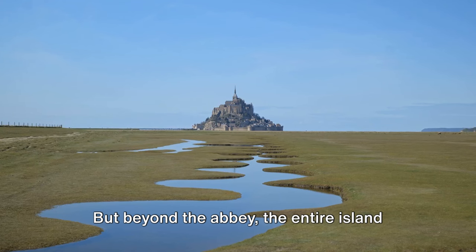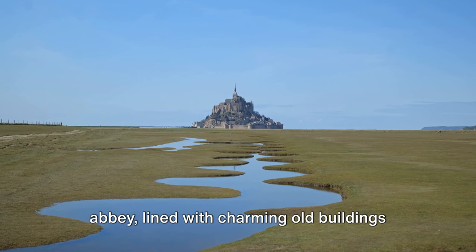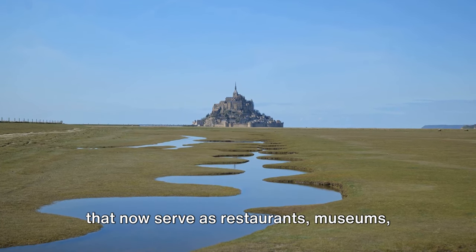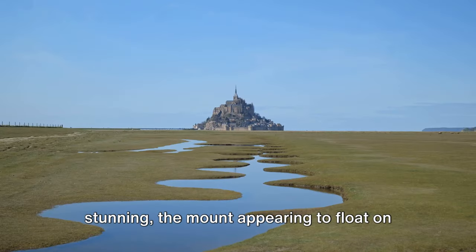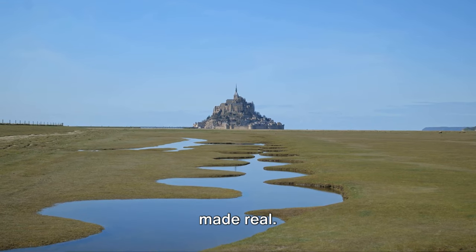But beyond the abbey, the entire island is a spectacle. Cobbled streets wind their way up to the abbey, lined with charming old buildings that now serve as restaurants, museums, and shops. At high tide, the spectacle is even more stunning, the mount appearing to float on the water — an ethereal vision, a dream made real.